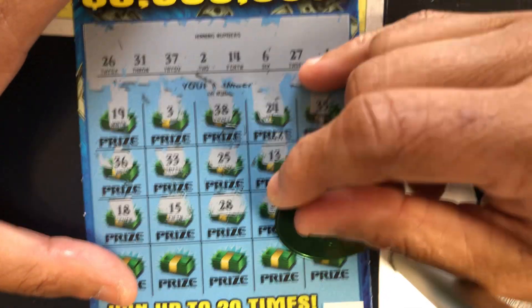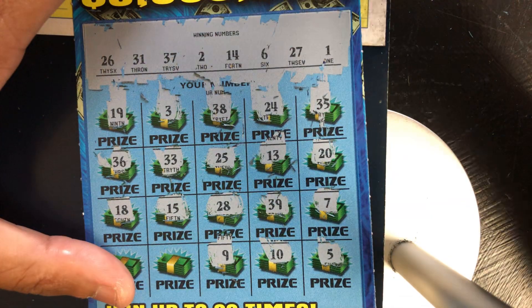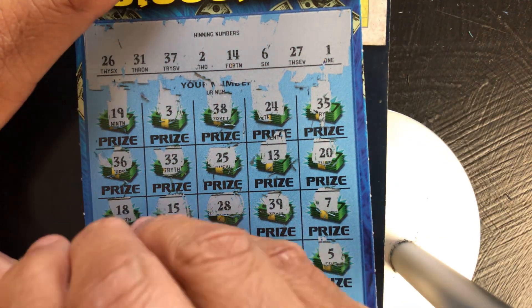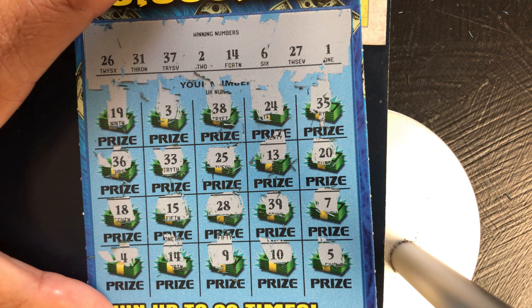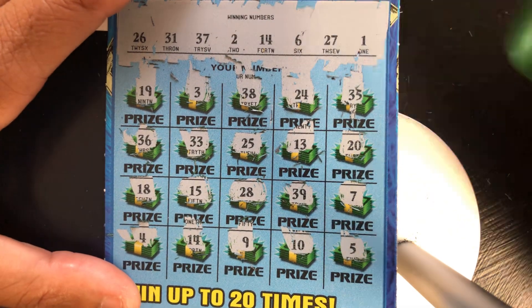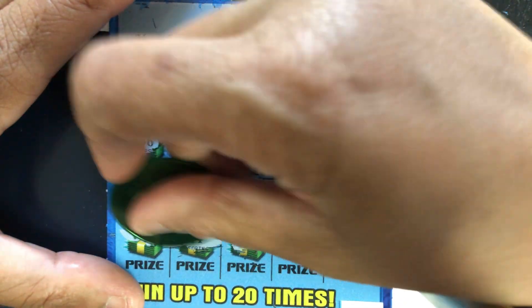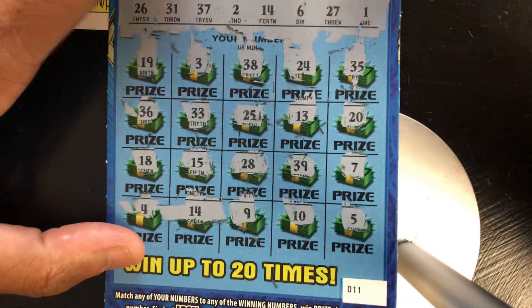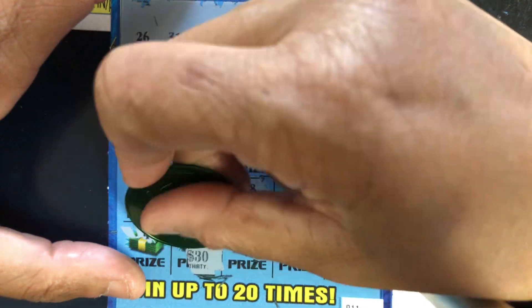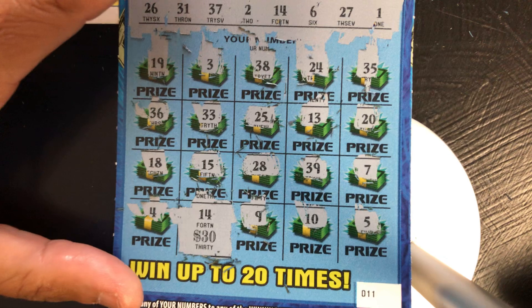We got a 5, no. We got a 10, no. We got a 9, no. We got a 14 — made a match! We got a 4. We match number 14. We got $30! We'll take it.